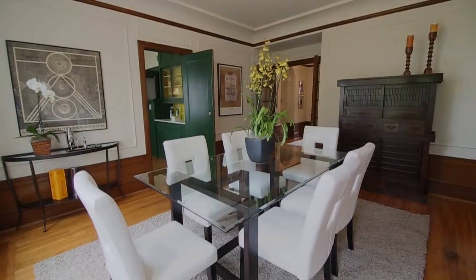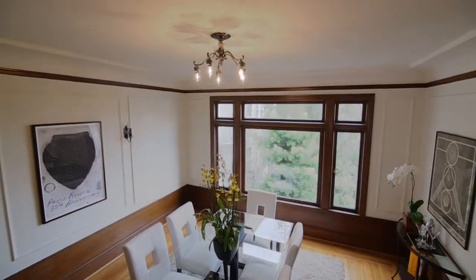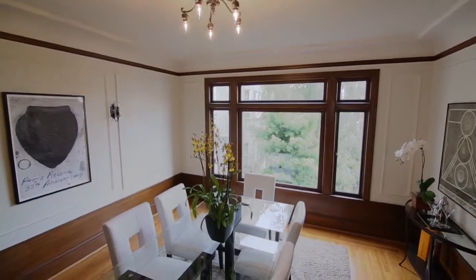This formal dining room is spacious. There are picture frame moldings, gumwood trim, and a great picture window that looks out to greenery.